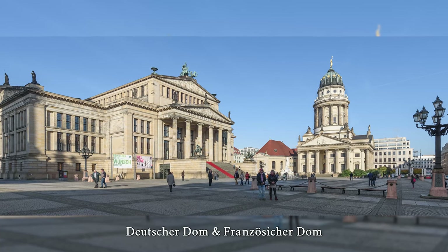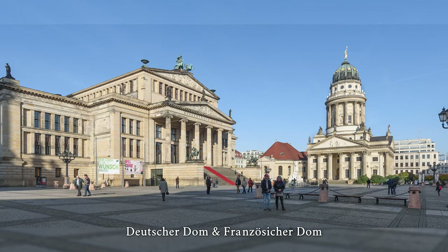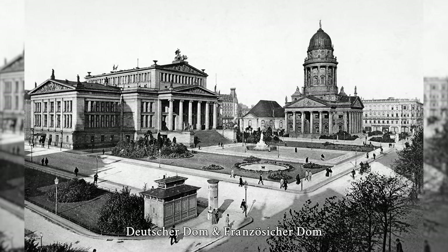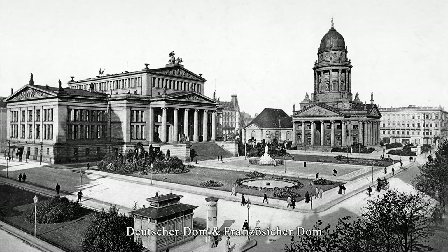The Deutsche Dom and Französische Dom are located together with the Schauspielhaus on the Gendarmenmarkt, which is considered the most beautiful square in Berlin. Both cathedrals were built between 1780 and 1785 by Karl von Gontard in the Baroque style, commissioned by the Prussian King Frederick II.